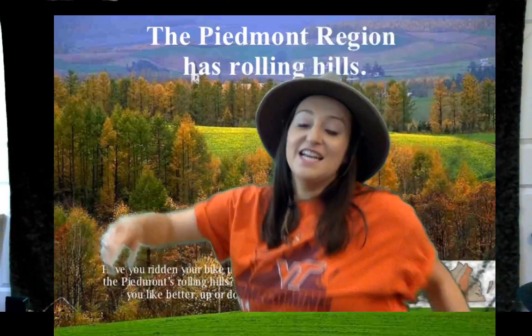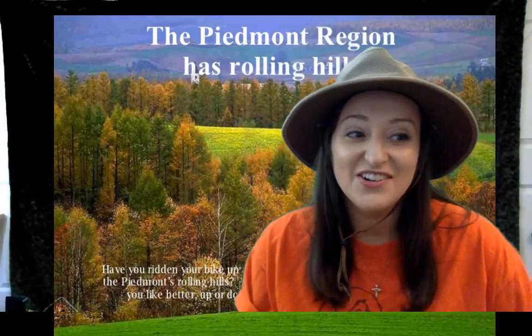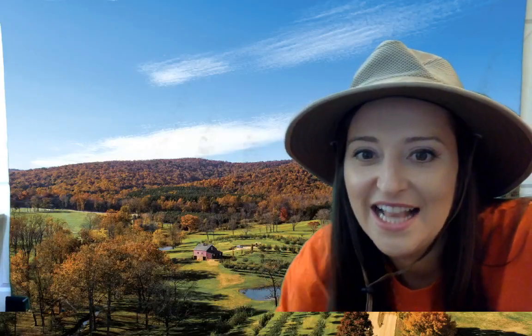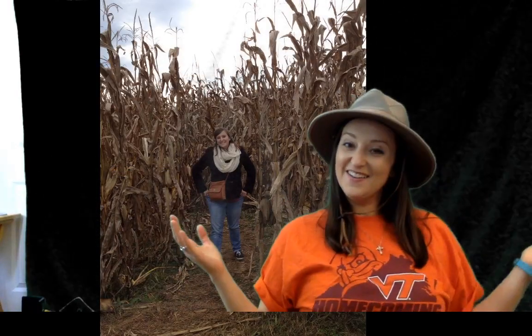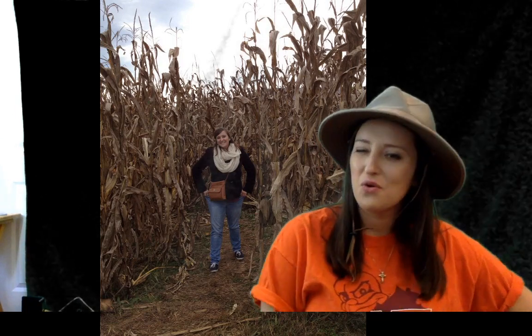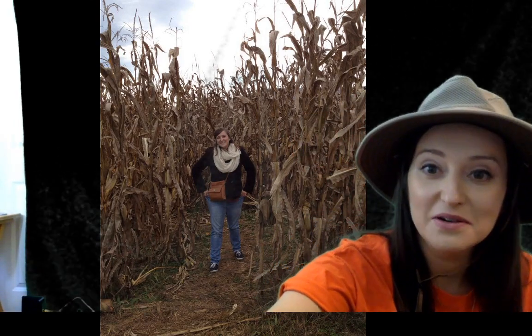The Piedmont region is known for its rolling hills. They also grow a lot of apples there. Look at those beautiful rolling hills. This is from my trip to an apple orchard. They have apples in the Piedmont region and they also grow lots of corn — I think we grow corn here in the coastal plain region too — but they also have lots of corn growing. Hope I didn't get lost in the corn maze!